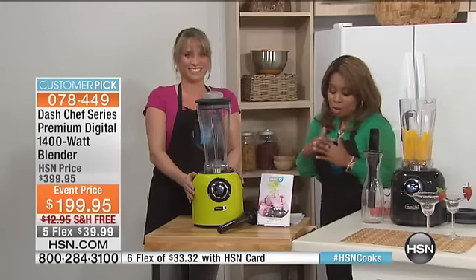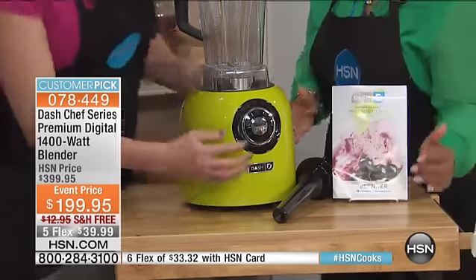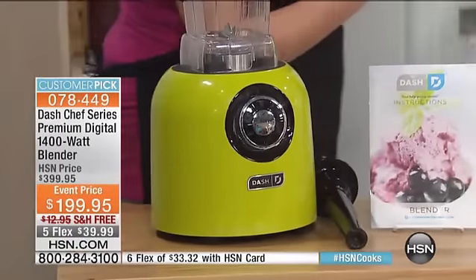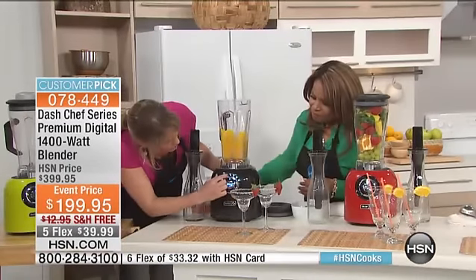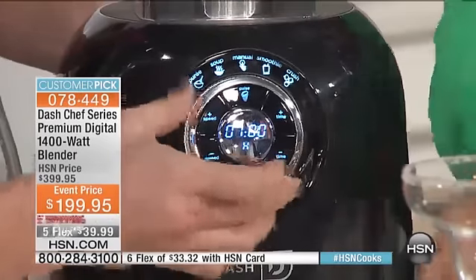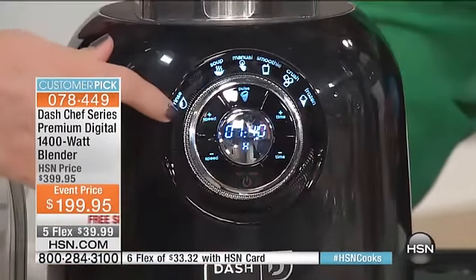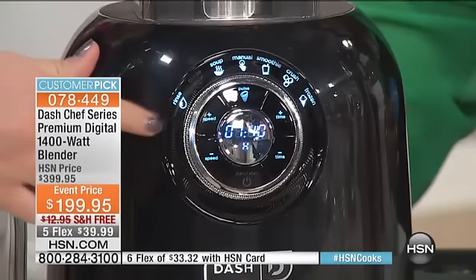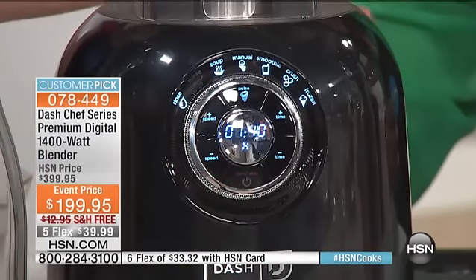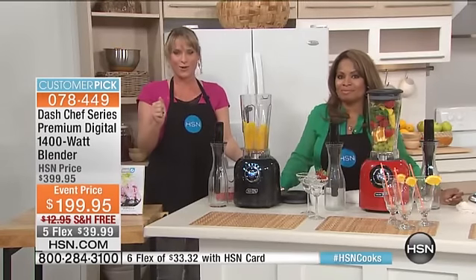It is our most powerful, and you can read the reviews on our website. Let's walk you through it. This is the digital brain. You're going to be able to choose either manual, smoothie, crush, frozen, hot soup, puree, or rinse — these modes are all built in for you. In that industrial, very expensive machine, you have to learn how to pulse it up and down. It actually comes with a book like an encyclopedia — you have to be a chef to figure it out. This one is a chef series, but it does the work for you.